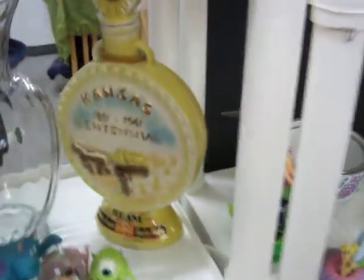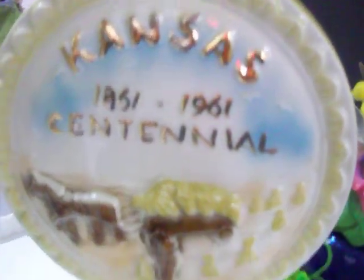Have this vintage Jim Beam whiskey bottle that commemorates Kansas statehood. It's from 1961. Got $25 on that.